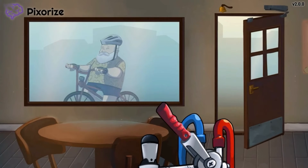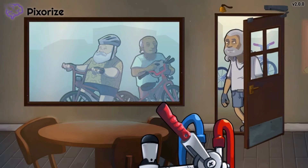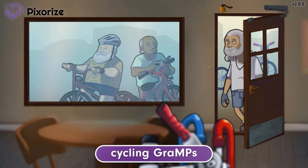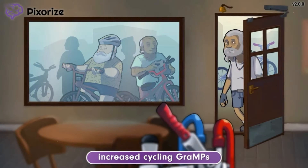Looking outside, you'll see a large number of old men on bicycles pulling up to the shop. This coffee shop is the weekend meeting location for the local cycling grandpas, which go by the name the cycling gramps. You could even say there is an increased amount of cycling gramps at your shop. The increased cycling gramps symbolizes how nitroprusside increases cyclic GMP — cycling for the cyclic part and gramp for GMP.